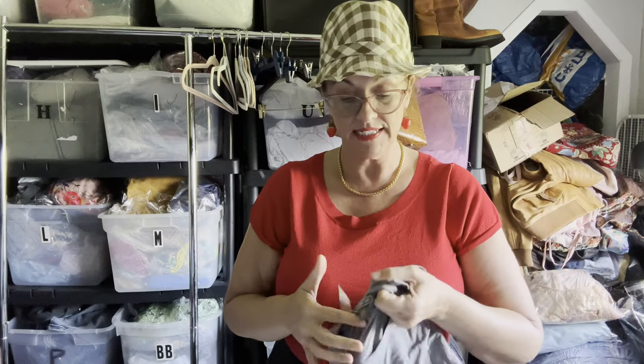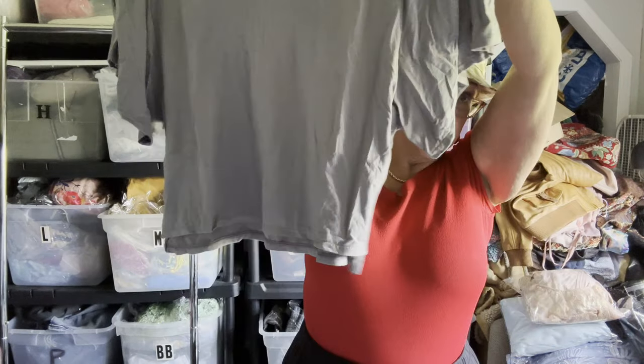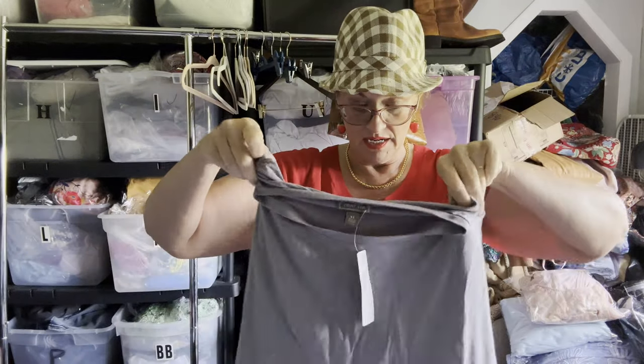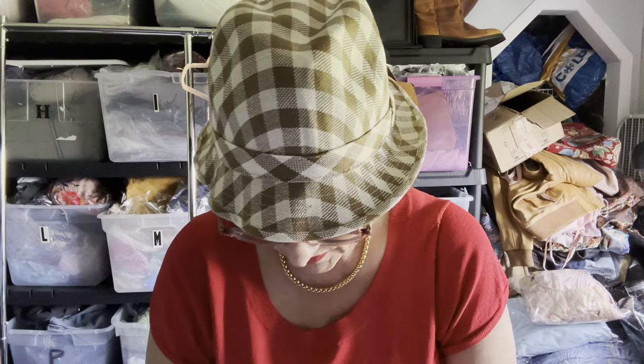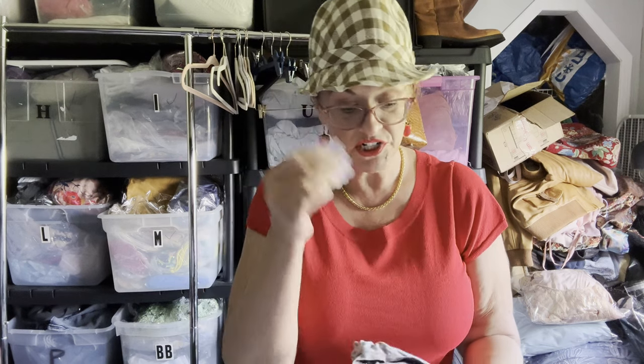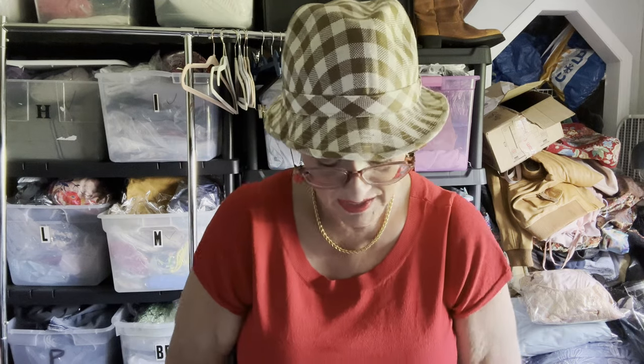Next is a J.Crew top, new with tags, going to New York City. It's a gray size XL flutter sleeve blouse in a nice pretty gray color. I'm going to wrap it up and add some Care Bear stickers. People used to really like the stickers — I'd know because they'd comment saying thanks for the stickers, that they used them on their water bottle or whatever.